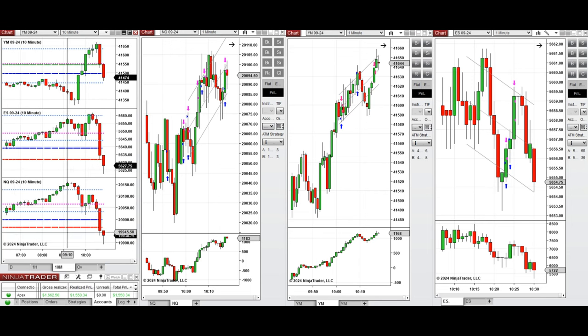Looking at the 10-minute macro chart, we see that after the new market opening at 9:30, the price started to go down and retest the previous day support on Nasdaq and S&P 500, but Dow Jones was bullish and started to go up.